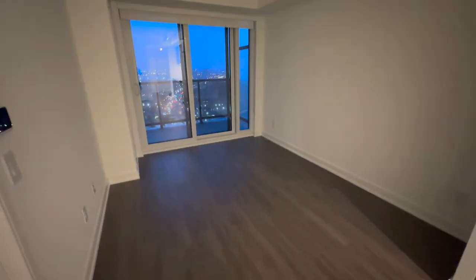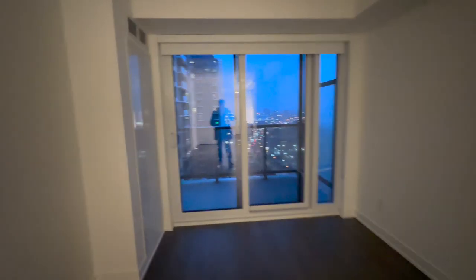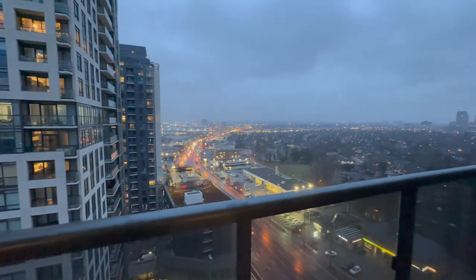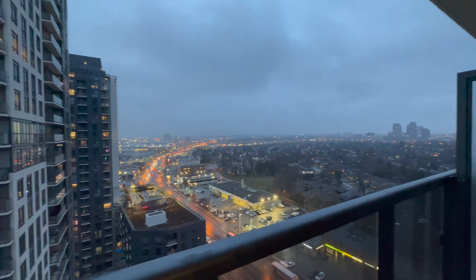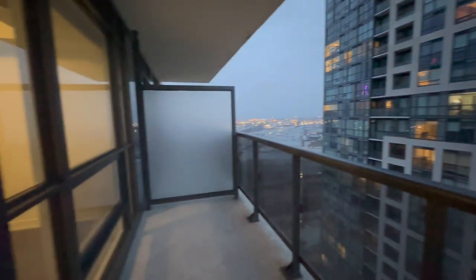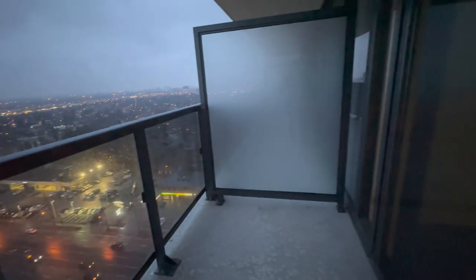Just look at your living space. You've got your heating and cooling unit, your heat pump. Take a look at the view — you've got an unobstructed west view on this side here. Just look at your balcony — it's a pretty good-sized balcony.